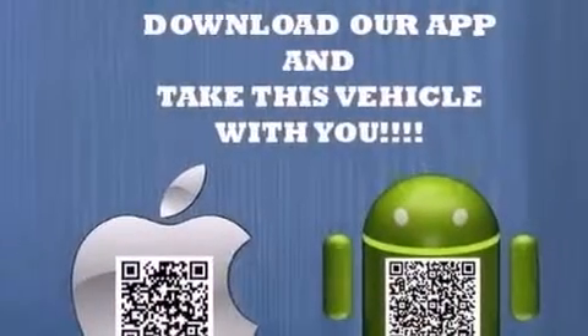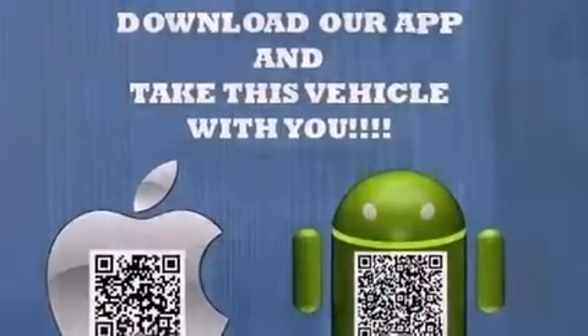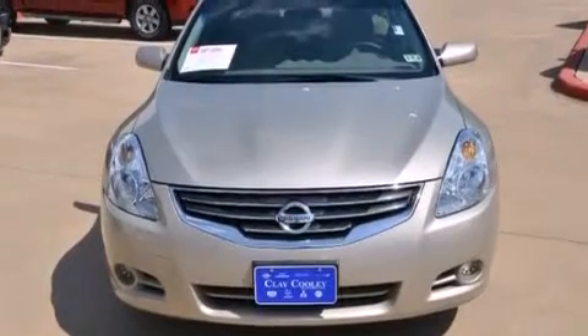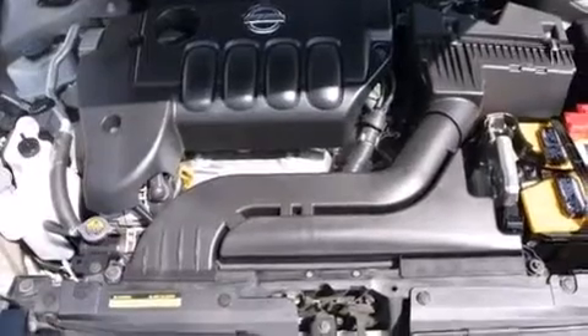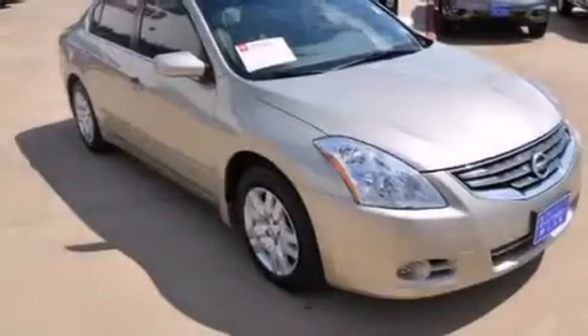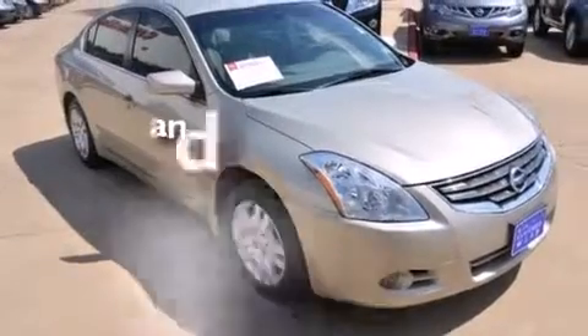Features include a low-tire pressure indicator, a multi-link rear suspension, cruise control, 12-volt power outlets, front multi-stage airbags, latch-ready child seat anchors, rear seat child-proof door locks, an energy-absorbing steering column, and air conditioning. This vehicle has fewer than 25,000 miles on the odometer.